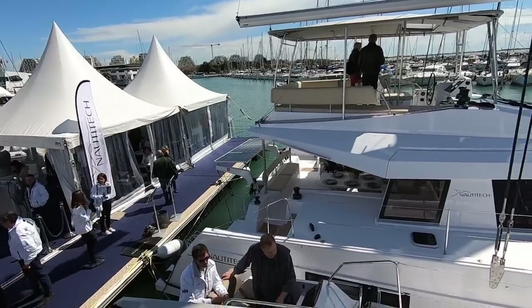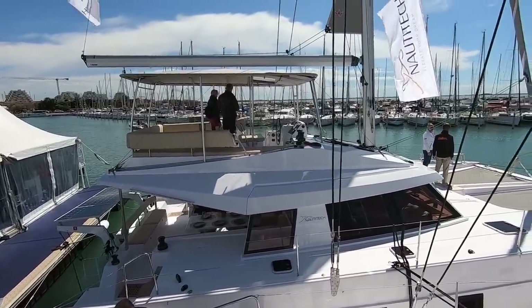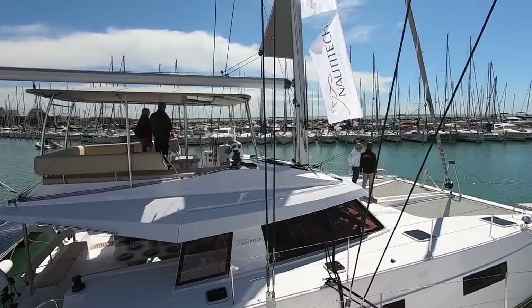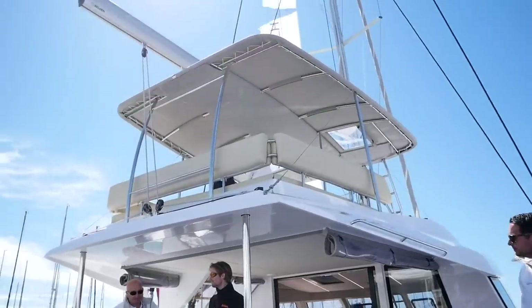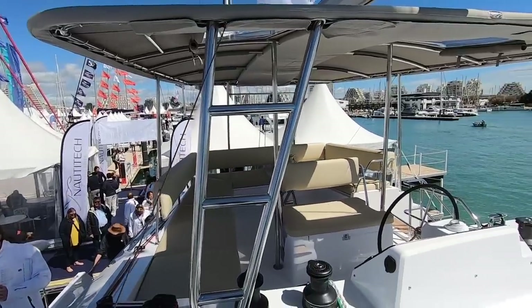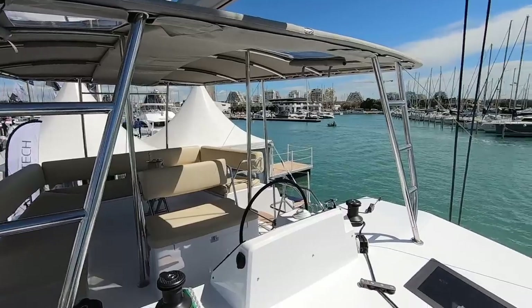Let's start by taking a look at the Nautitec 46 Fly. The flybridge is huge and adds a lot of height to the catamaran. However, the visibility is absolutely amazing from this vantage point. It has both a helm area and a separate lounging area. From the point of view of helm position, let's take a look and listen to what Teresa has to say.